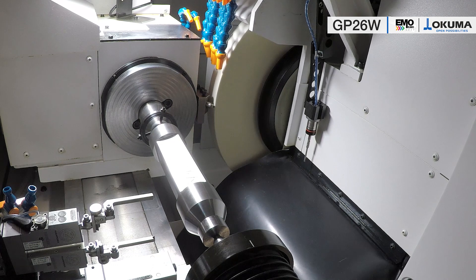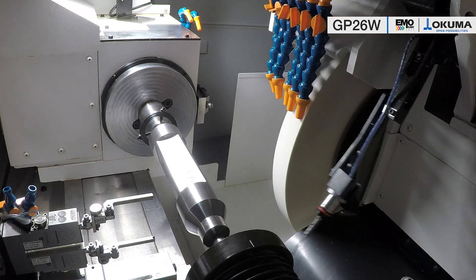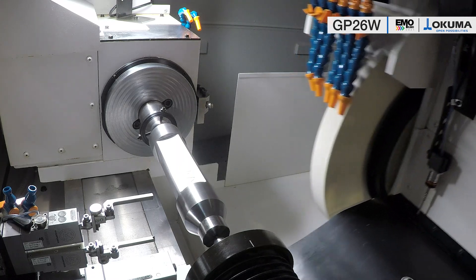As a foundation for an optimum grinding process, Okuma always uses ribbed cast iron beds, which have a particular vibration damping effect on the machining process. This is reflected in the weight of more than 5 tons. The grinding wheel drives up to 22 kW completes the overall concept of this compact and very powerful grinding machine.